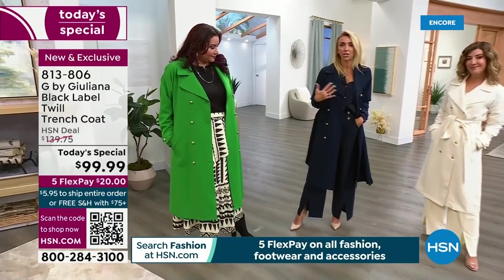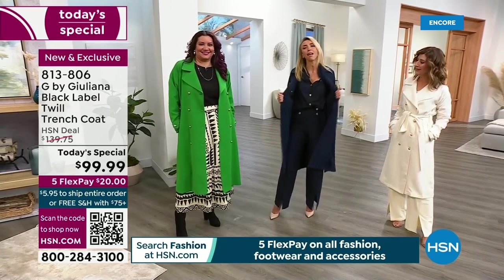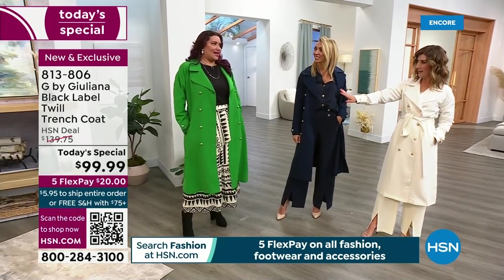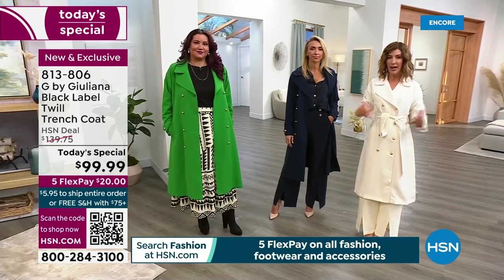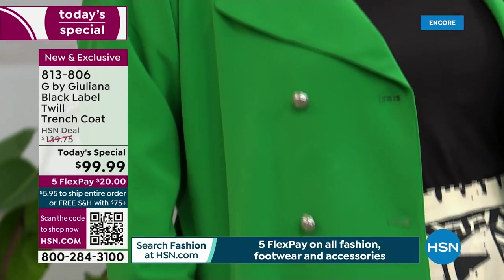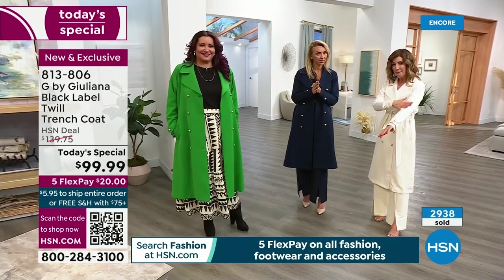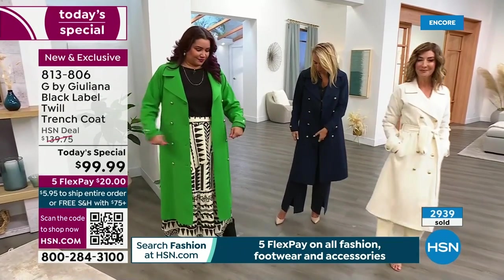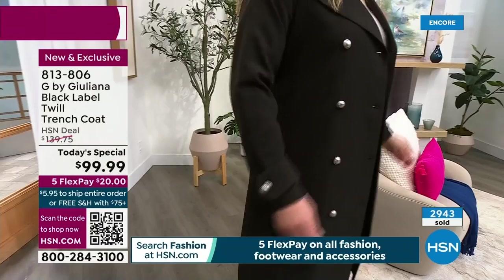Annette is wearing the 1X — order true to size. There is a little forgiveness in the fabric, but it's not a baggy stretchy fabric. There is spandex in it, which adds to the longevity of the fabric — it keeps it tailored, refined, smooth, and matte. It's not puffy, bulky, stiff, or heavy. The stretch in trench coats should be minimal. You want it refined and beautifully tailored because it's outerwear — but the spandex keeps it durable over years of wear.